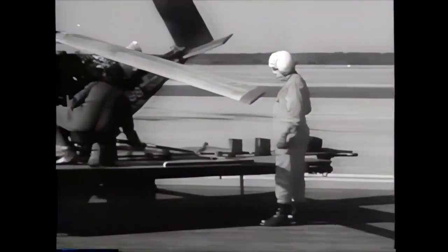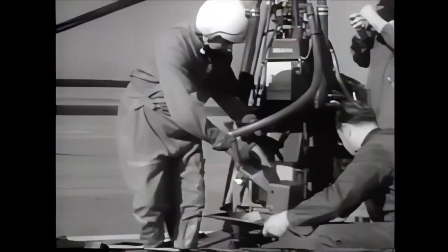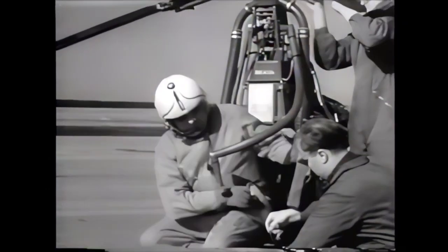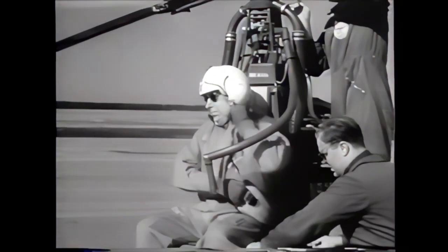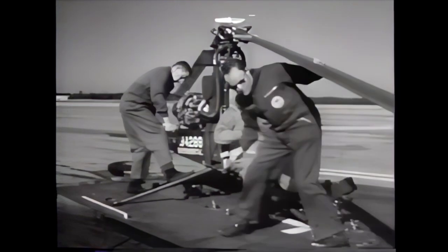The shipping crate is used as the launching pad for this 330-pound jet-powered chopper. Developed in West Germany, the Sky Motorcycle has a rotor that operates without gears or transmission, its only power coming from compressed air generated by the jet engine.